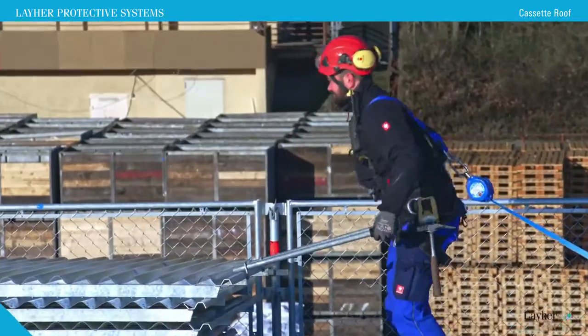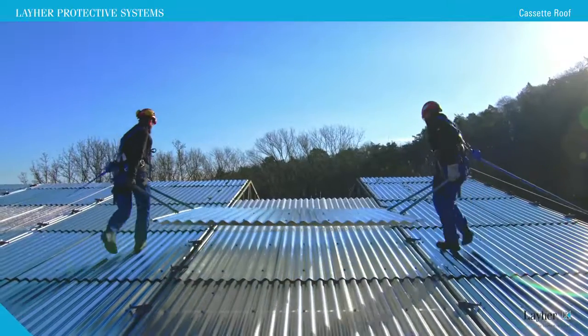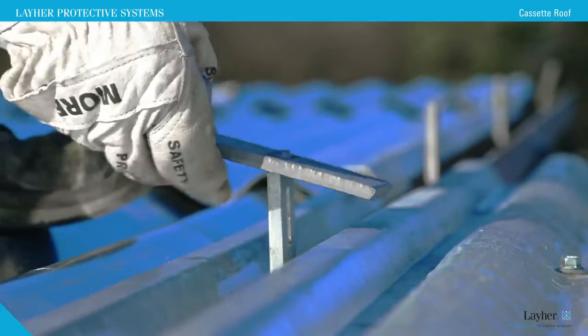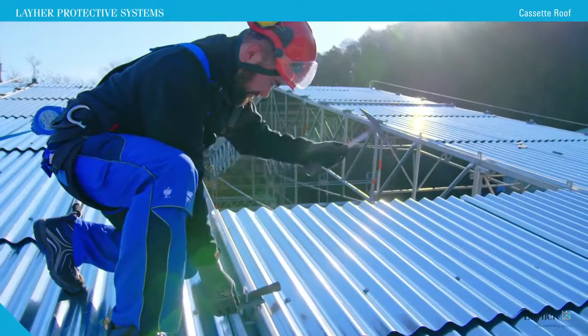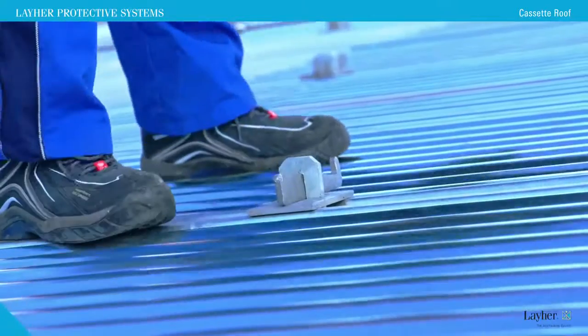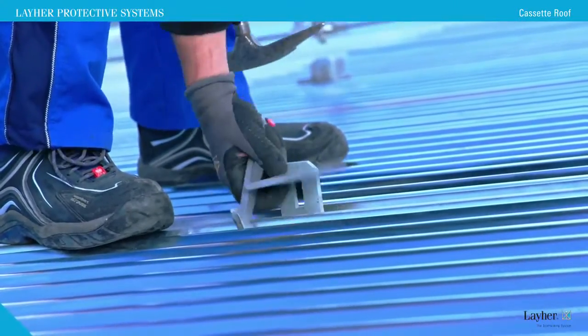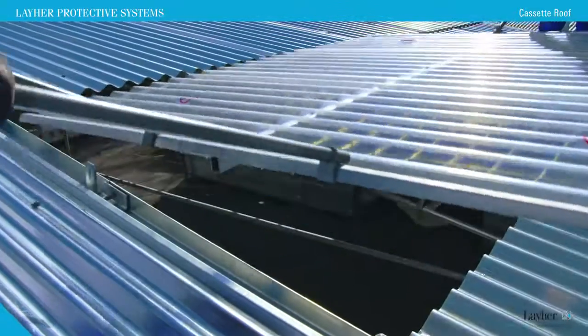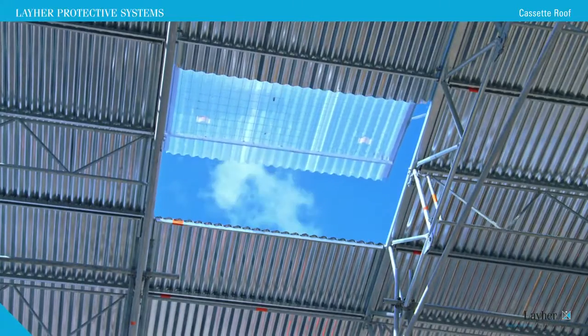And thanks to the handles, workers can operate from a stable position without bending down. The wedge and the clamping plate fasten securely, but release quickly and easily too. Manual removal of individual cassettes allows for pass-through of materials at any point of the roof.